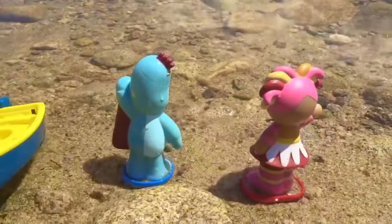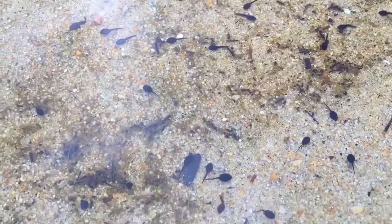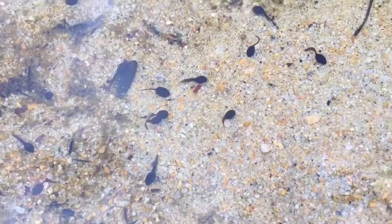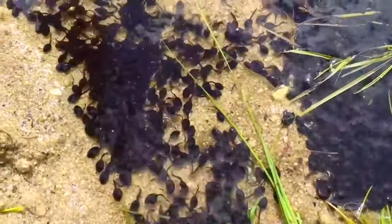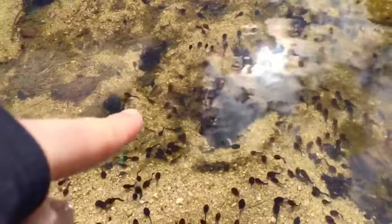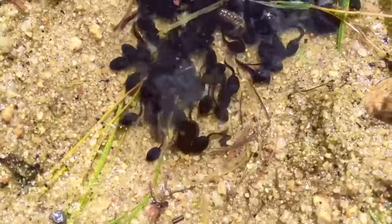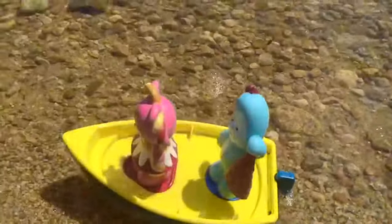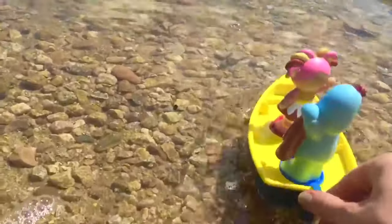Look very closely into the water. Oh my gosh there's two! Oh look there's more big ones over there. I wonder why some are really big and some are just really tiny. Wow it's cool to see all those tadpoles. Well, Iggle Pickle and Upsy Daisy must be off. See you later!